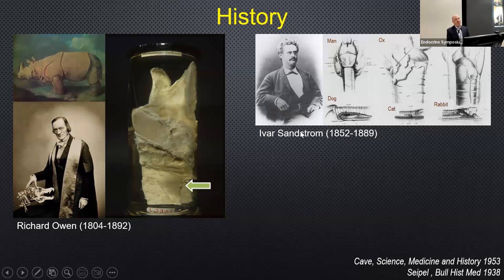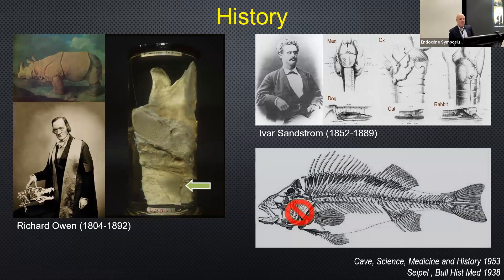Eva Sandström formally named the glands — he was a medical student in Sweden. Naming a whole new gland is quite impressive for a medical student. He identified the parathyroid glands in land vertebrates, from man through to rabbits. Interestingly, aquatic vertebrates don't have parathyroid glands, thought to be due to the plentiful and continuous supply of calcium in seawater.